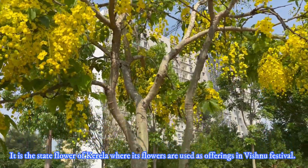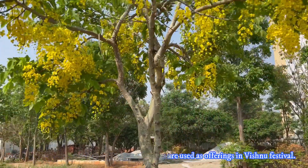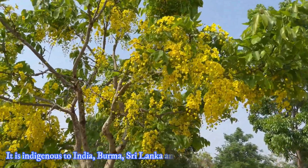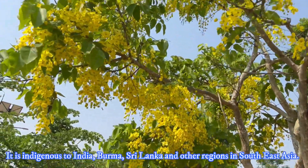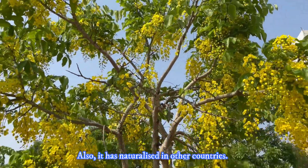It is the state flower of Kerala, where its flowers are used as offerings in Vishnu festivals. It is the national flower and tree of Thailand. It is indigenous to India, Burma, Sri Lanka, and other regions of Southeast Asia, and has also naturalized in other countries.